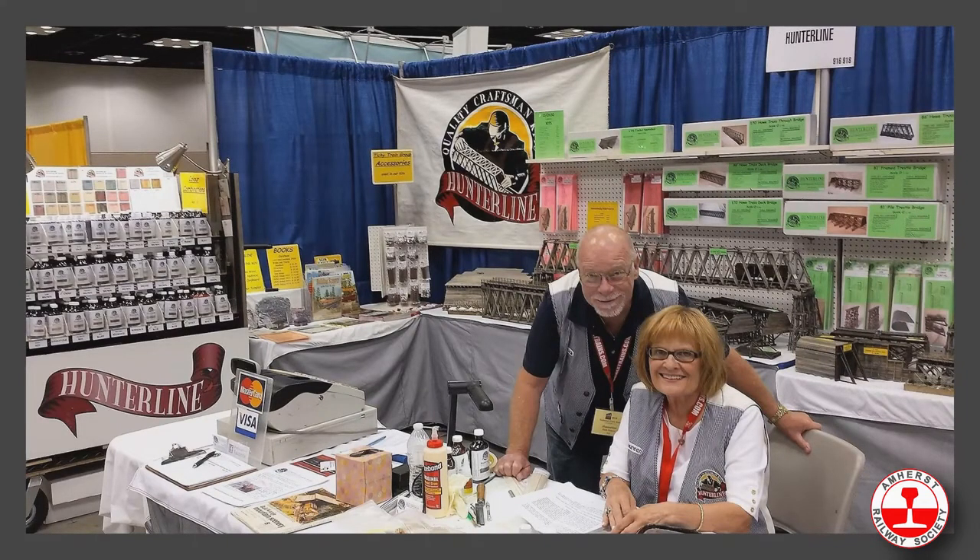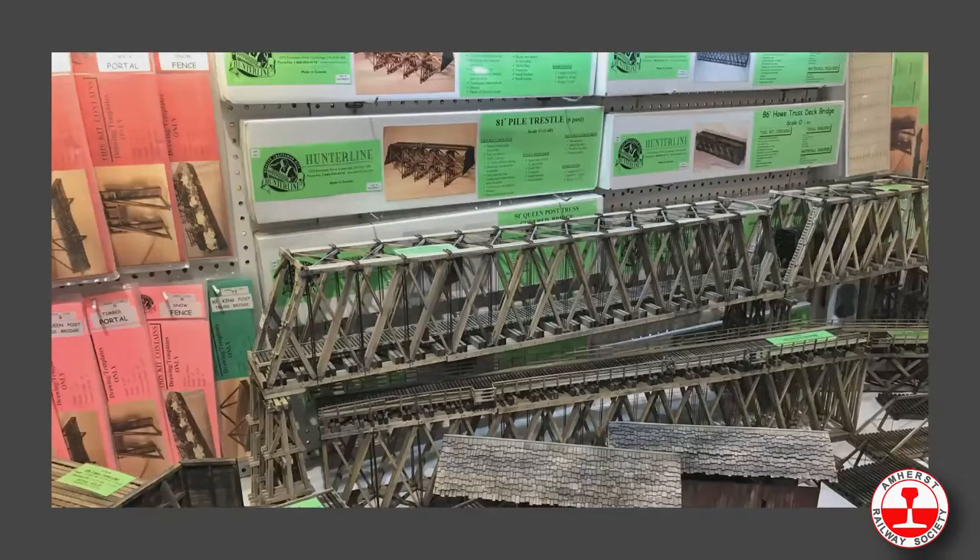Hi everyone, I'm Rick Hunter and this is my fantastic wife Maureen. We own Hunter Line from Cambridge, Ontario, Canada. We manufacture craftsman kits in N, HO, S, O, O-30, and some of the narrow gauges too. We've been in business for 26 years. We like to do shows — we do all the national shows from coast to coast in Canada and the United States, about 20 shows a year when we can.